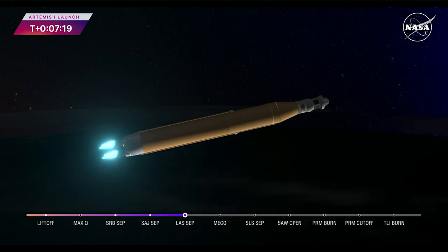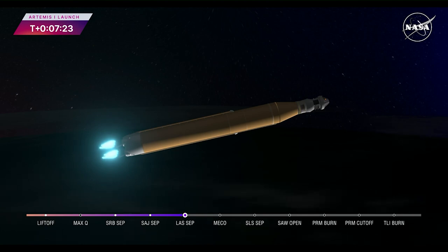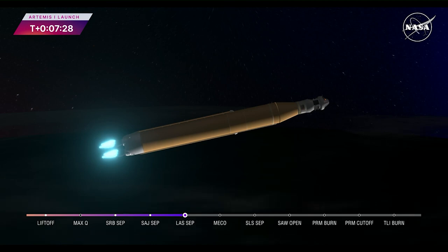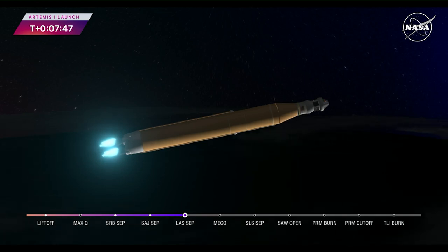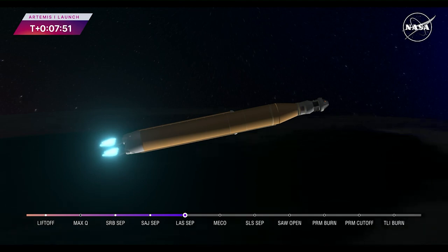As we prepare for main engine cutoff, the four RS-25 engines are beginning to throttle down. 30 seconds now until core stage main engine cutoff. All four engines continue to throttle down. Now 7 minutes and 45 seconds into the flight, traveling over 16,000 miles per hour. Continuing to hear good calls here in Mission Control Houston.